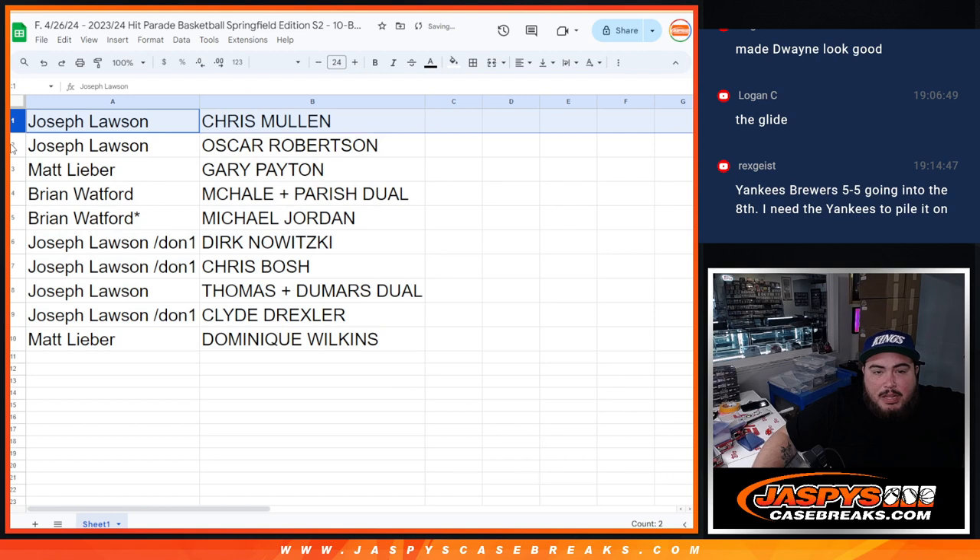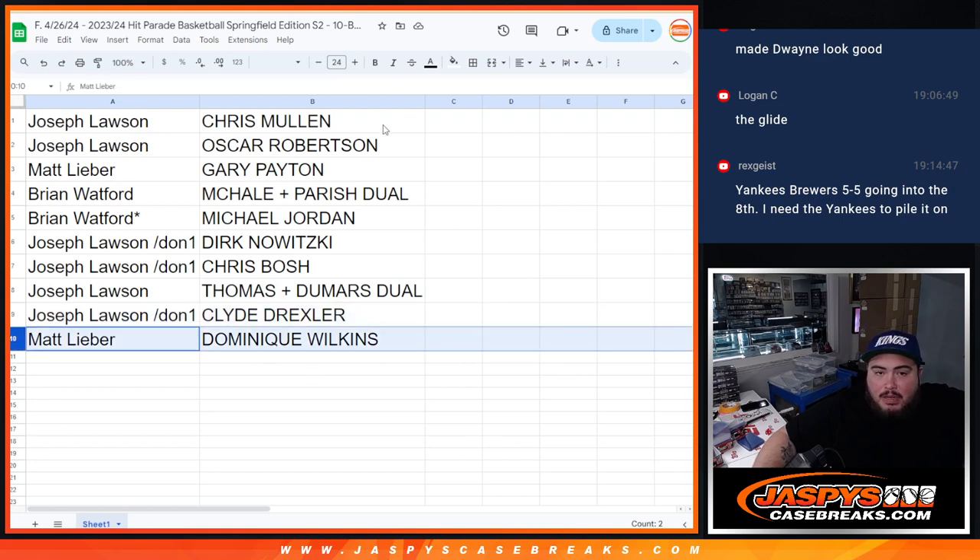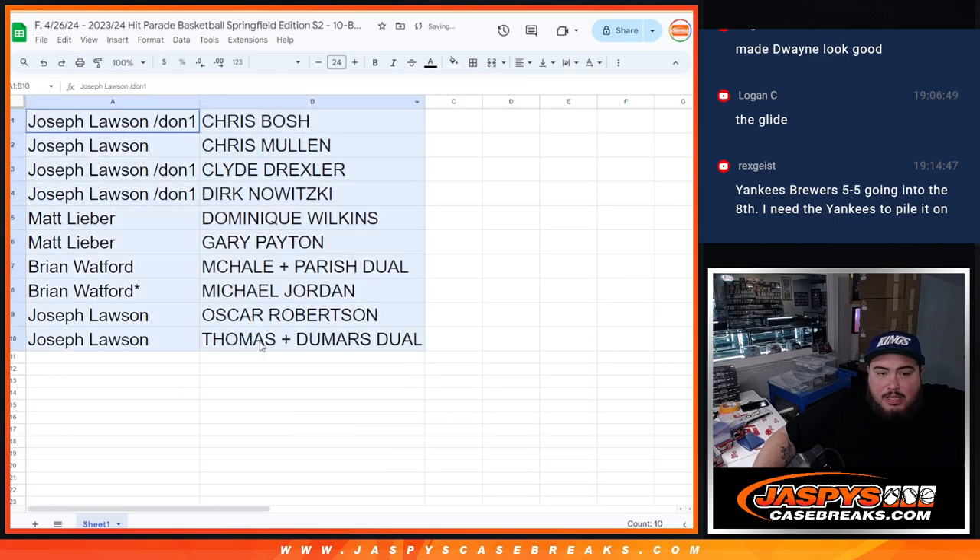Joe, you got Chris Mullen and Oscar Robertson. Matt, you got the Gary Payton. Brian, the McHale-Parrish dual. And congratulations — last spot, Mojo striking, getting the Jordan, which was the case hit. Joe, you also got the nice Dirk, along with Chris Bosh and the Thomas-Dumars dual, as well as the Clyde Drexler. And Matt, you got the Dominique Wilkins. Very nice stuff here guys, as always.